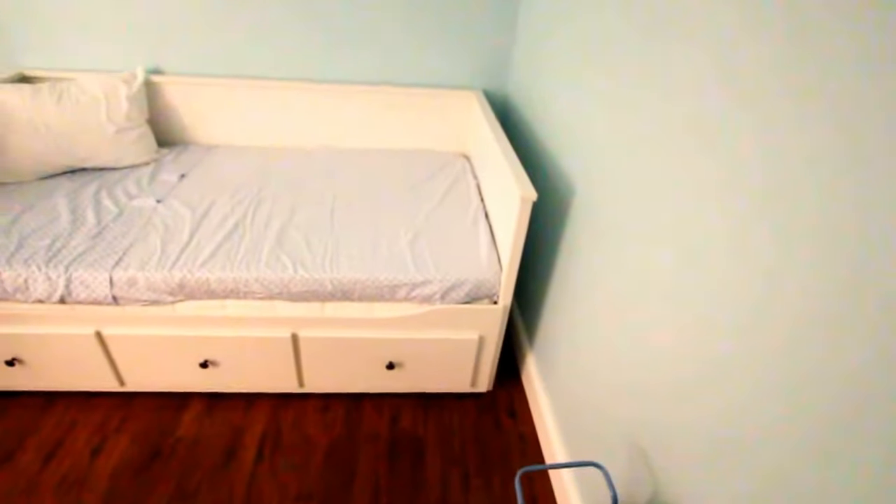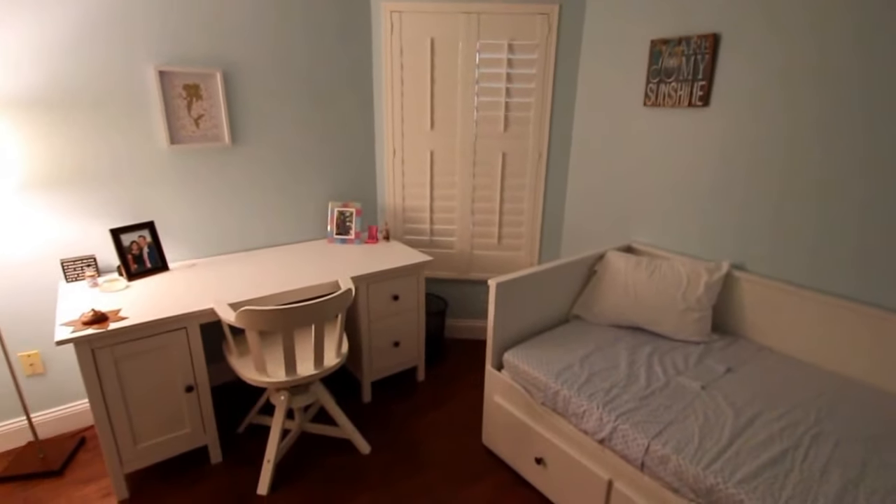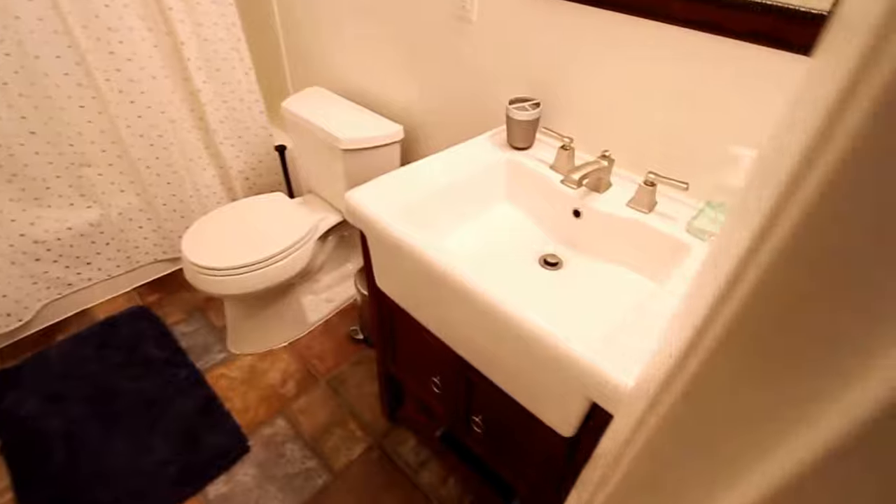And we're making our way into the guest bedroom. A lot of organizers inside, and a little laminated flooring.